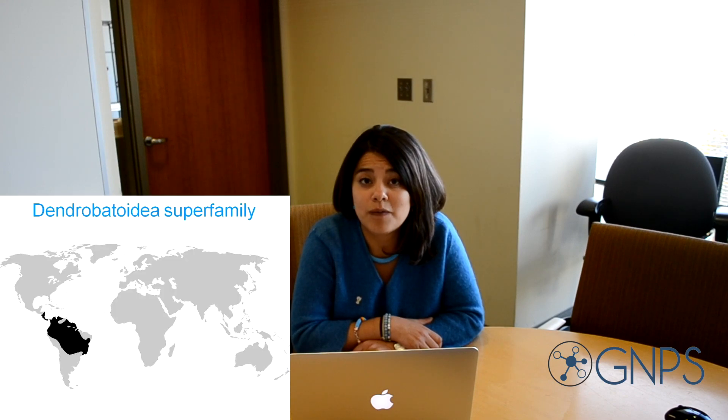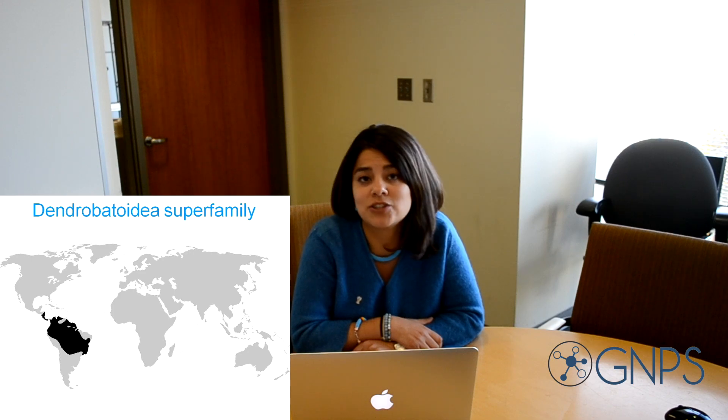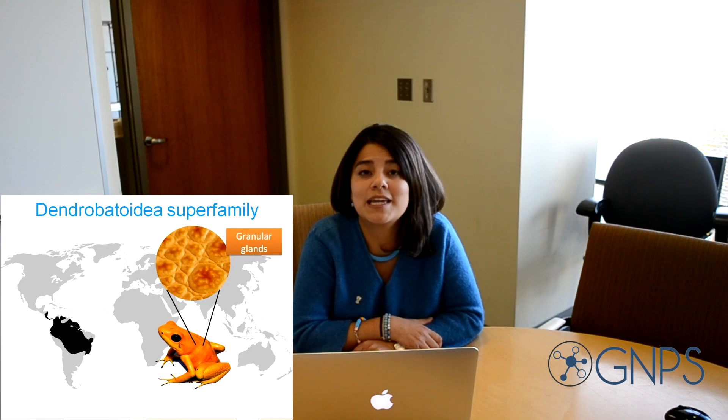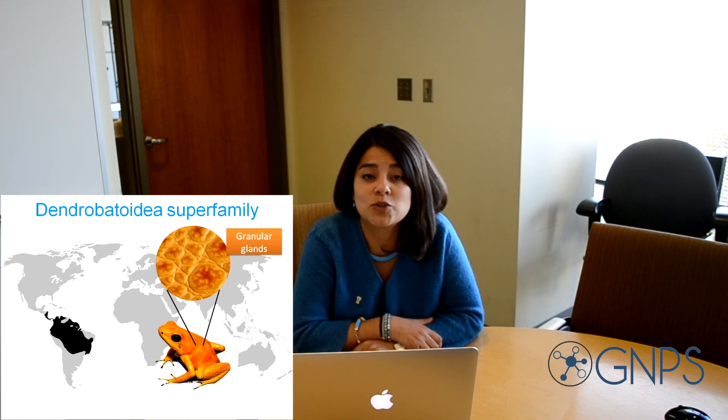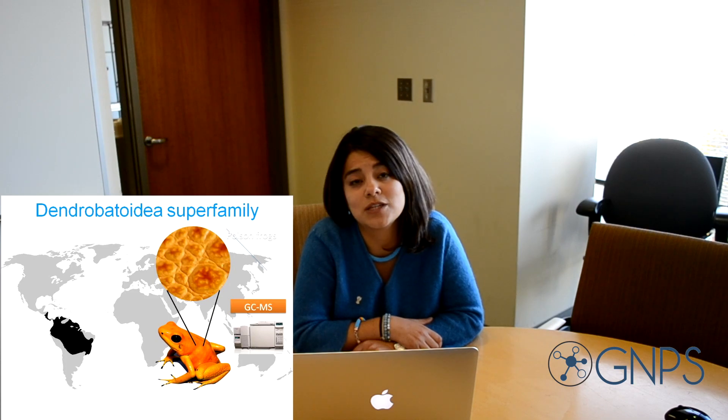The Dendrobatidae family, which is the family of poison frogs that I was working on, are only distributed in the neotropics, from Central and South America. They accumulate toxic compounds in the skin, which is the sample we collect in the jungle and analyze using GC-MS.